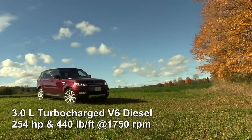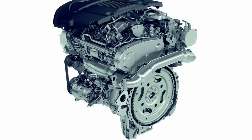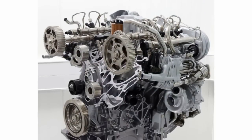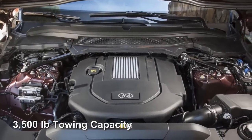The 3-liter V6 turbocharged diesel in the TD6 puts out 254 horsepower and a low-end torque output of 440 pound-feet, which occurs at 1,750 RPMs. The high-torque, low-RPM pairing is well suited for towing, and the TD6 has a maximum tow weight of 3,500 pounds.